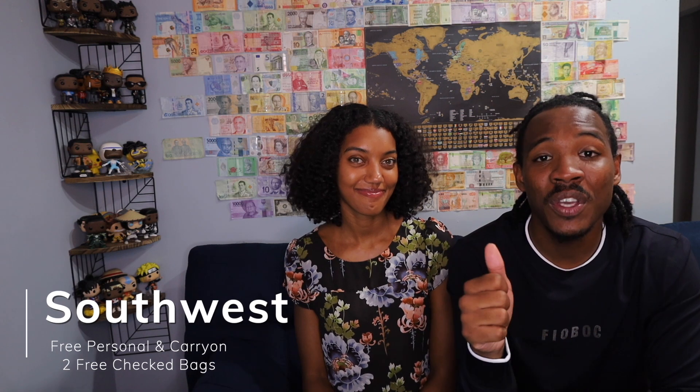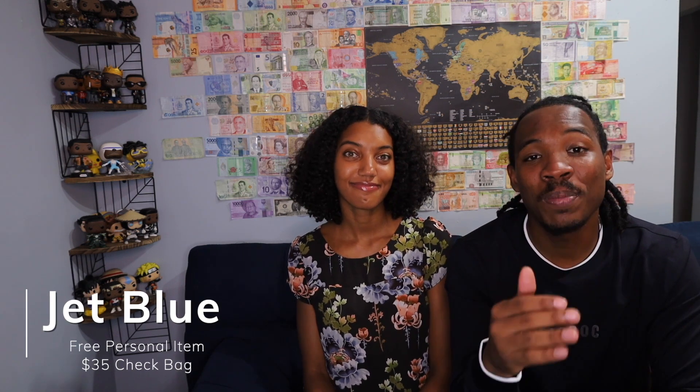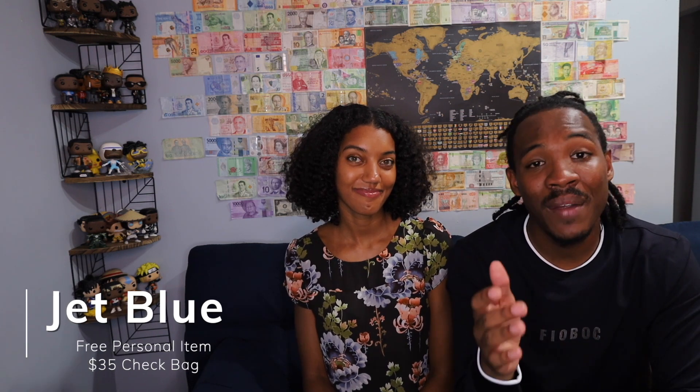The next airline I'm going to talk about has the best baggage policy in the US, and that's Southwest Airlines. You have a carry-on, but you also have two free checked bags. So if you know you're carrying a bunch of items, try to travel with Southwest. The next airline is JetBlue. We love JetBlue being in the Northeast, but they just introduced their Blue Basic category. With Blue Basic, you only get a personal item and you don't get a carry-on. If you want a carry-on, you have to upgrade to Blue. Your first checked bag is also $30 with JetBlue.